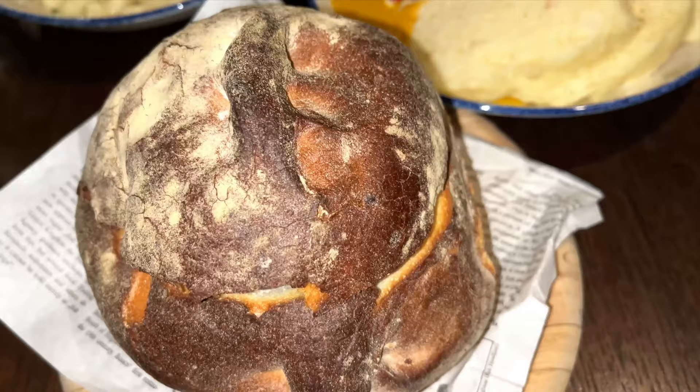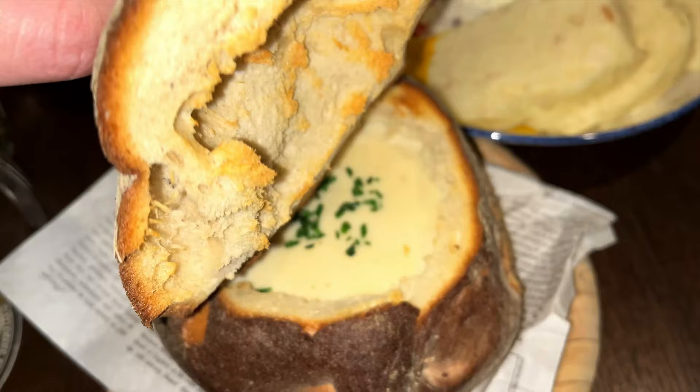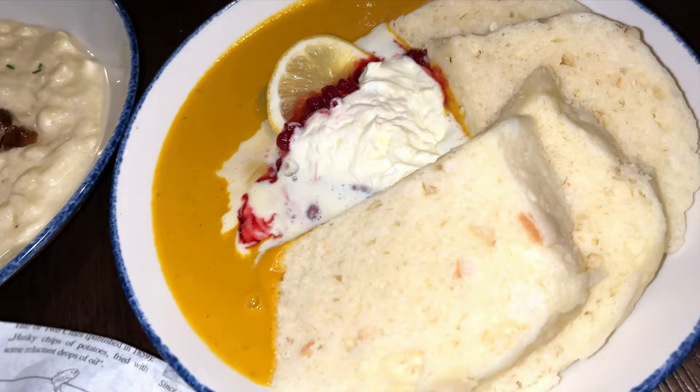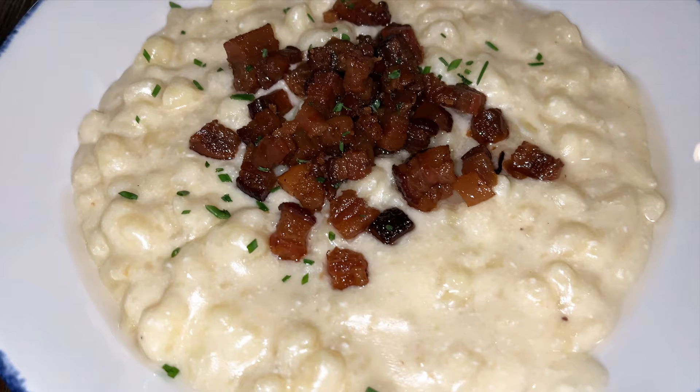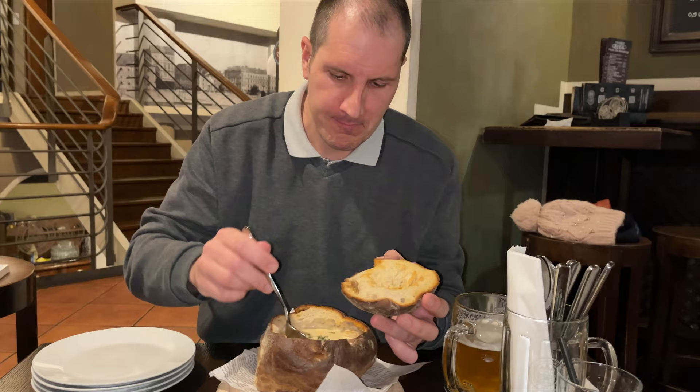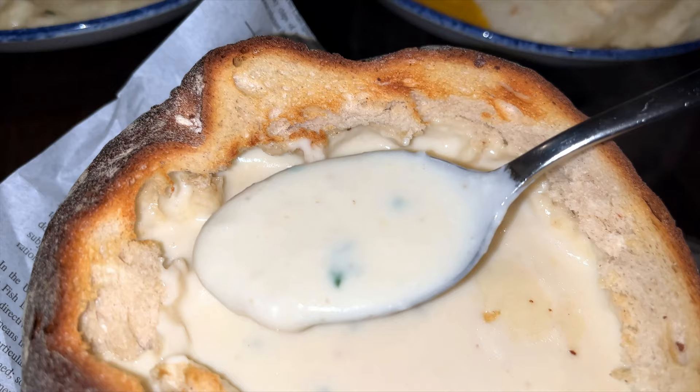Our food just came and we ordered the famous garlic soup in a loaf of bread, then the Czech-style sirloin in sauce with dumplings, and the traditional Slovak haluski with fried bacon on top. Let's try the soup - steaming hot, very very creamy, the garlic smell is overwhelming and taking over the room.